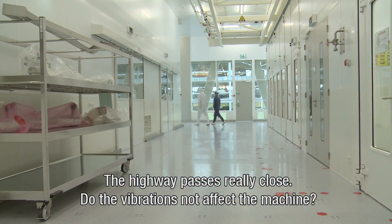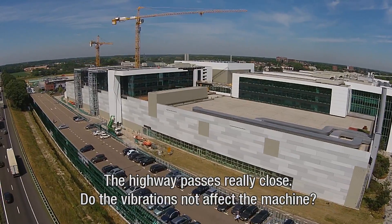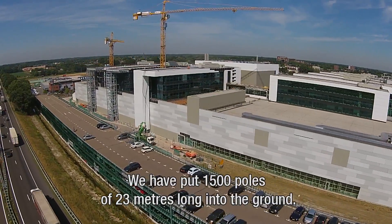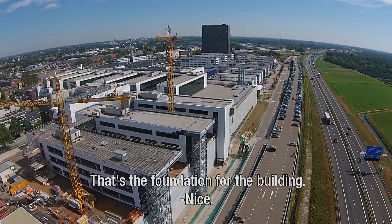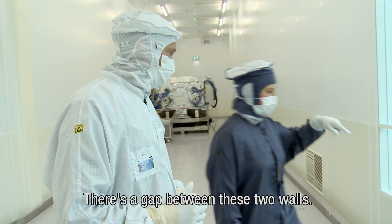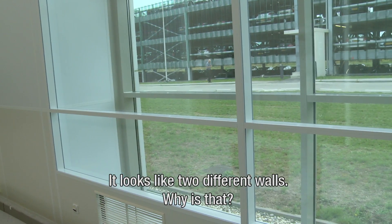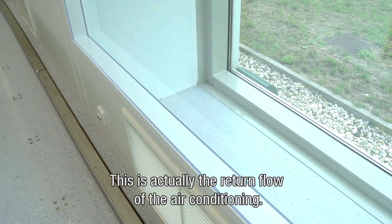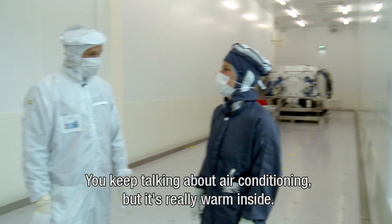The highway is really close here. Does that not influence the machine with vibrations? We have put 1,500 poles of 23 meters long into the ground — that's the foundation for the building. And there's a gap here in between the two walls. Why is that? This is actually the return flow of the air conditioning. You keep talking about air conditioning, but it's really warm inside.